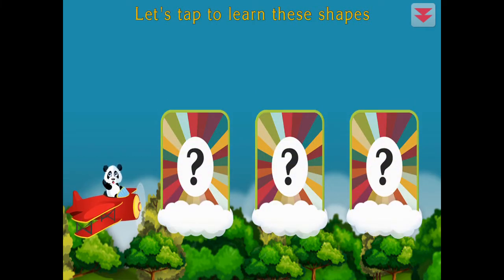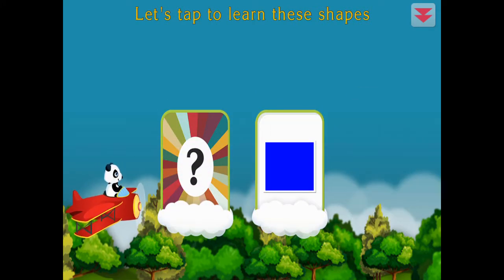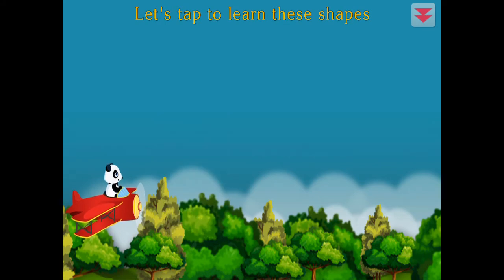Let's tap to learn these shapes. Triangle, square, circle. Terrific!